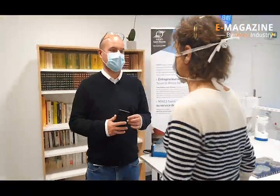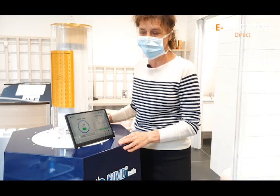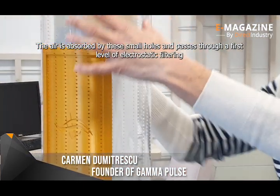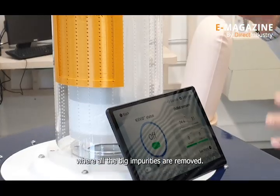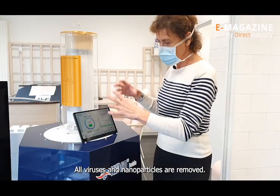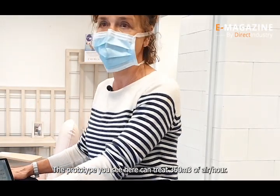Carmen Dumitrescu, founder of Gamma Pulse, is here today for the second phase of the test: the evaluation of the performance of the whole machine in real conditions before it is commercialized. She explains: "The air is absorbed by these small holes. It goes through the first electrostatic filtration — we remove all the large impurities. After that, it passes through the system of the cold plasma. The air is treated, and we remove all the viruses and bacteria. The prototype you see is dimensioned to treat 360 m³ per hour."